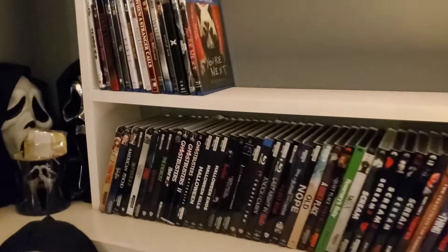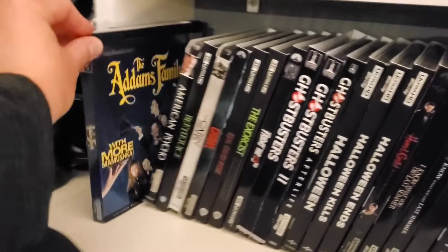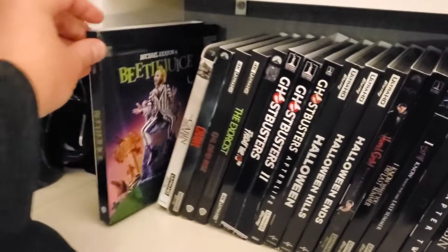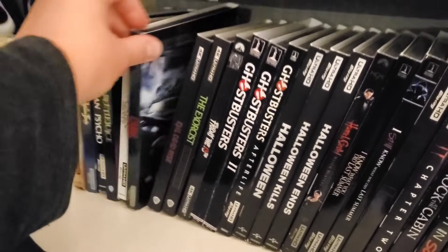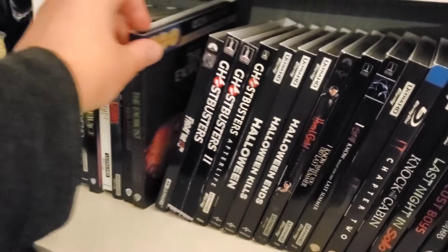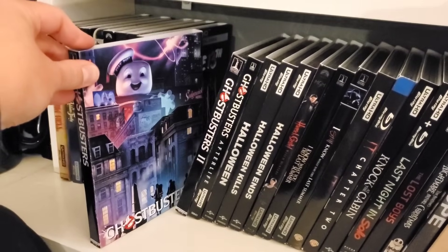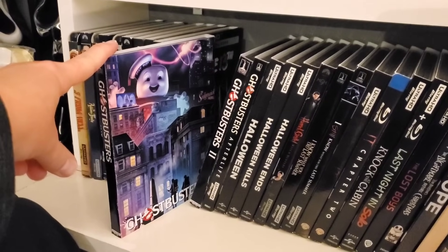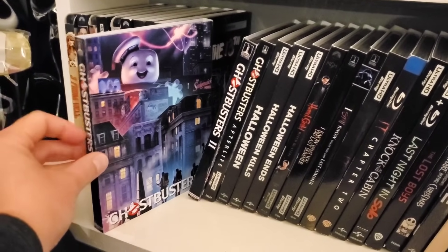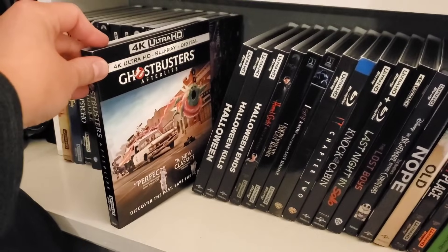Starting off, we have Three from Hell, The Addams Family, American Psycho, Beetlejuice, Cabin in the Woods, Crawl, Evil Dead Rise, The Exorcist, Friday the 13th, and Ghostbusters. Now some people consider Ghostbusters more of a comedy, but it's ghosts, so I just put it in the horror section. Those are custom slipcovers from Side Hustle Cinema. We've also got Ghostbusters 2 and Ghostbusters Afterlife.